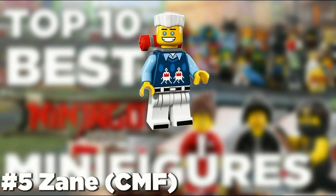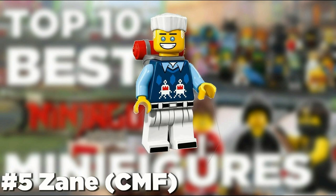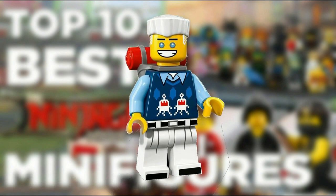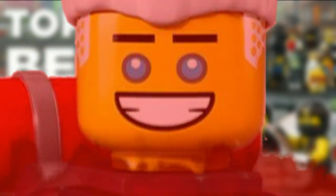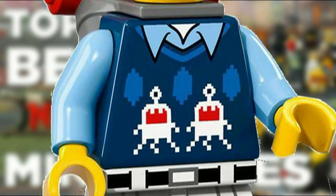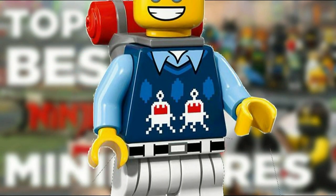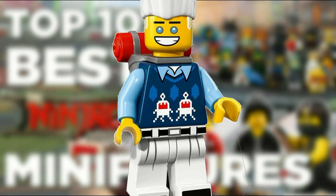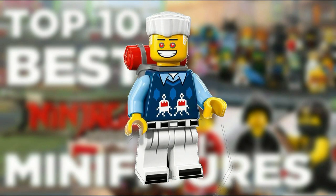The number 5 spot goes to Zane from the collectible minifigure series. While some may think Zane looks weird, we quite like how he looks — except for that smile. His torso is very cool because it has a reference to the Alien Conquest theme, which we both liked, so yes there is some bias to this. But even if you don't like this figure you have to admit the torso printing is very good. And that smile.